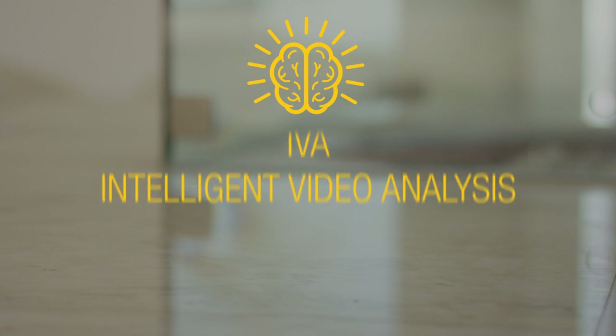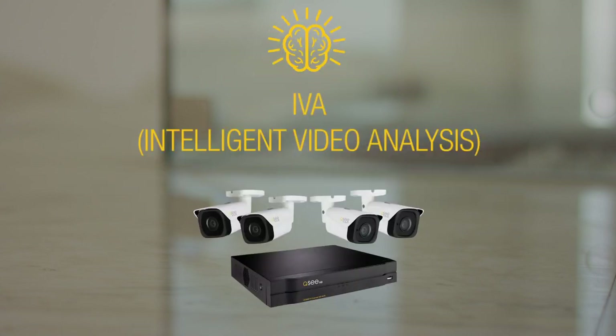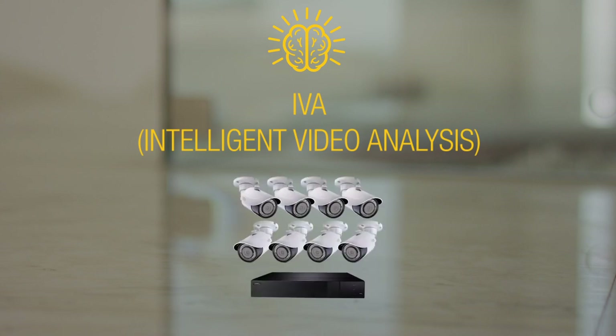Intelligent video analysis, IVA. Many IP HD systems offer IVA technology, allowing you to map out your own perimeter for motion detection and problem areas where you need more protection.